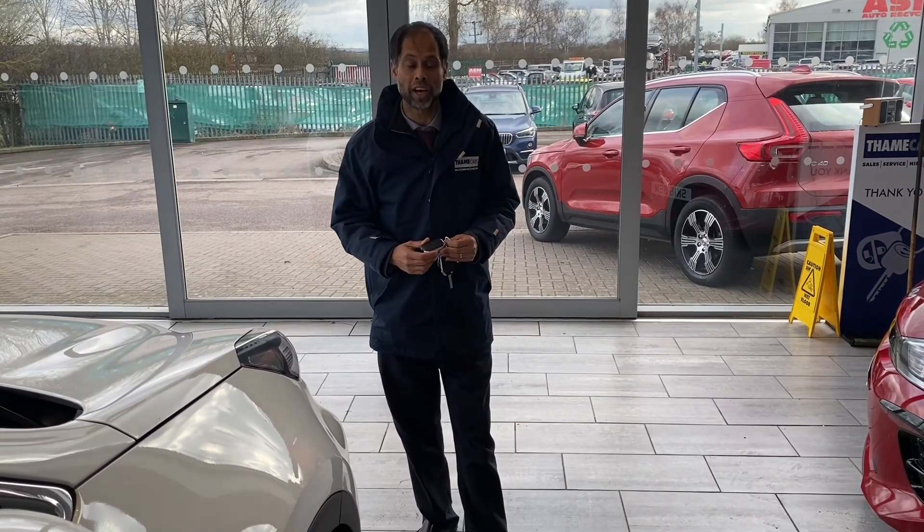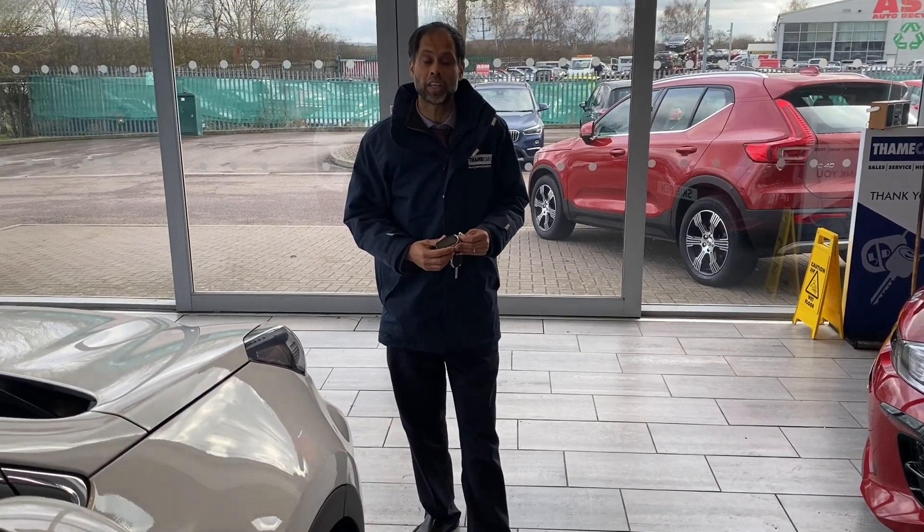So go online now, reserve this car so you don't miss out. We'll see you here at Tamed Cards very soon.